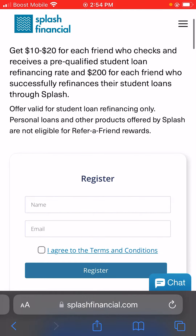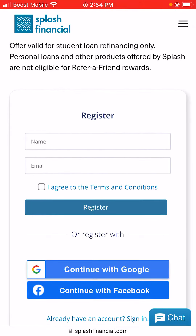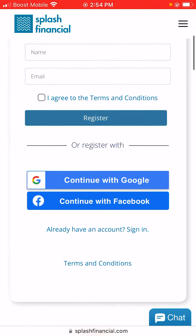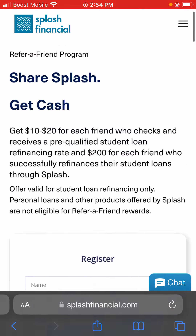So basically you'll join right here — it says 'Register.' You'll put your name and your email, then agree to the terms and conditions and click 'Register.' I already have an account, so I didn't sign into it right now because I don't need to. I'm basically just showing you guys how this works.